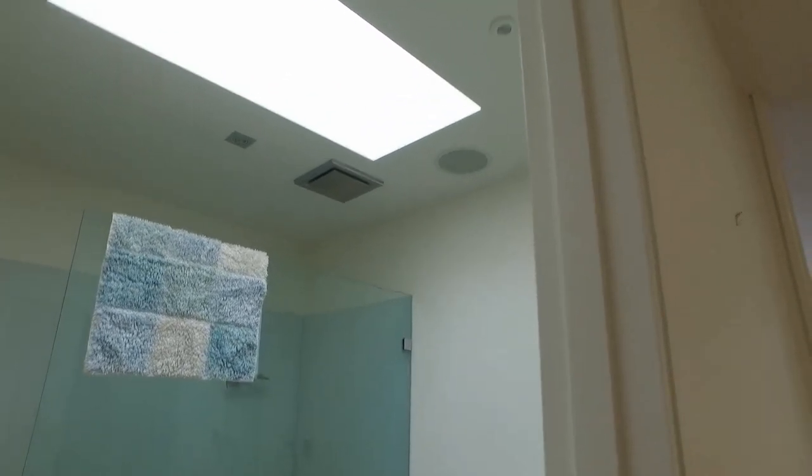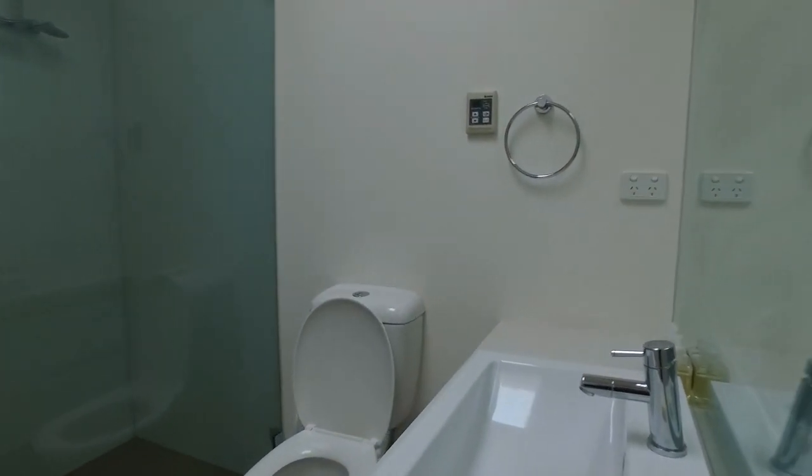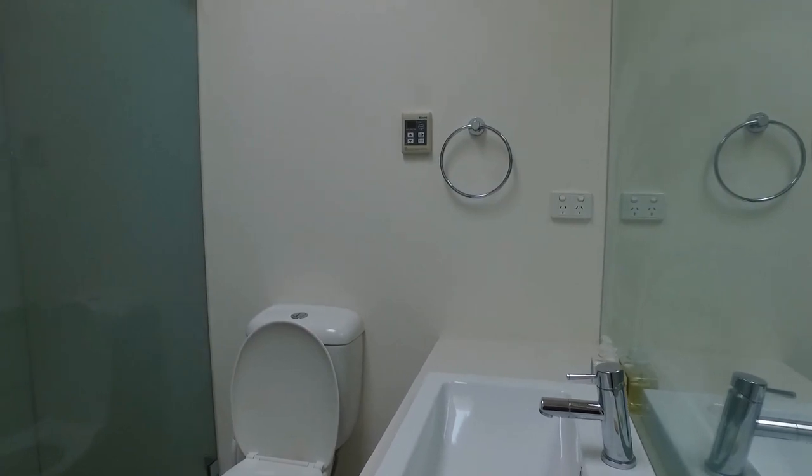Moving along to the second bathroom, with a skylight. As we can see, it's a great size with a modern vanity.